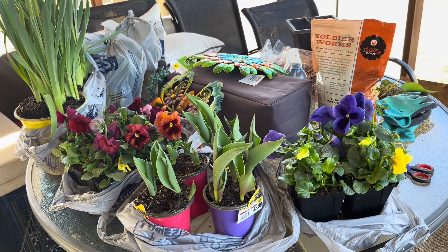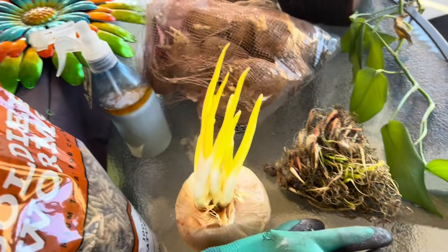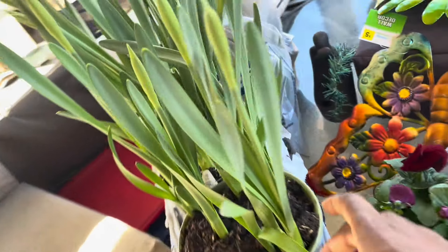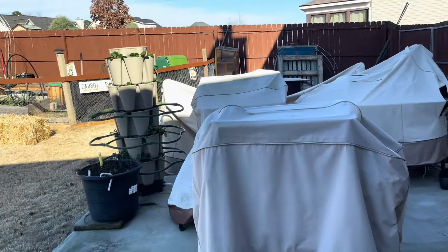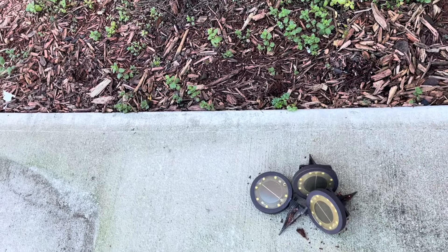Hey guys, this is Food by Faith Garden to Table and welcome to my backyard. We finally got a sunny day, so while it is still sunny I came outside to evaluate some of the items that have decided to come back this year. I also took a little trip to my local big box store to pick up a few things. I kind of got started a little bit — I was pulling up my lights, I need to put out new lights this year.